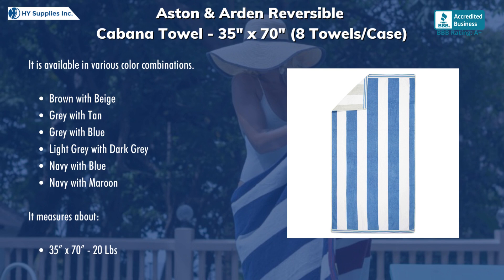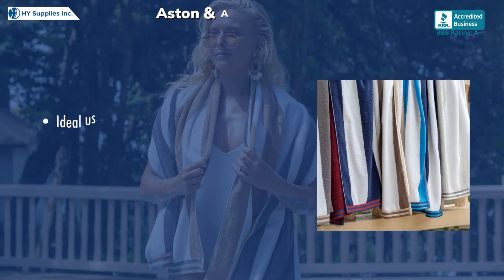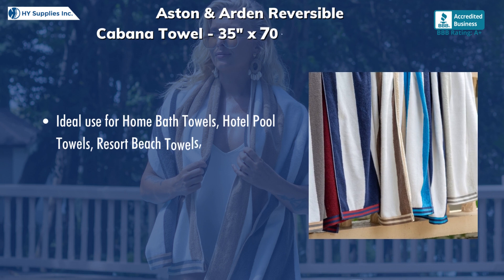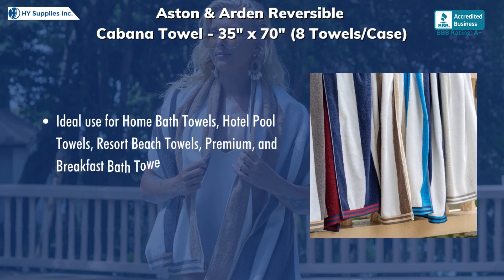It measures about 35 by 70 inches with 20 pounds per case. Ideal use includes home bath towels, hotel pool towels, resort beach towels, premium, and bed and breakfast bath towels.